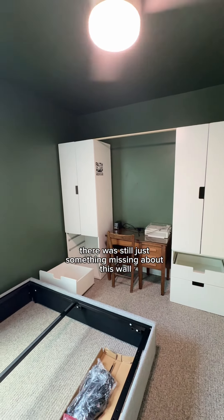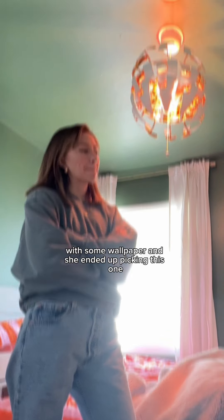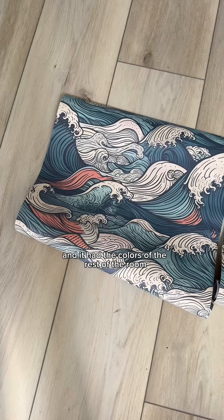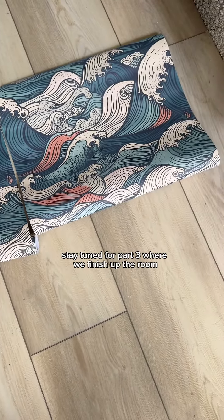There was still just something missing about this wall to me, so I sat and stared at it for a day or two before deciding it needed some color with some wallpaper. She ended up picking this one, which was perfect because she loves the beach and it had the colors of the rest of the room, including the comforter. Stay tuned for part three, where we finish up the room.